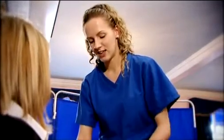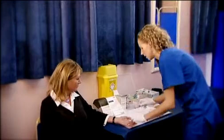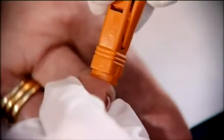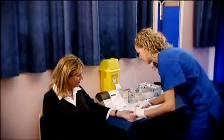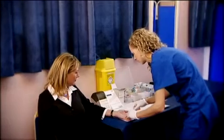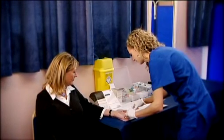A high glucose level in the blood is a sign of type 2 diabetes. It is a lifelong condition in which the body can't produce or properly use insulin, the hormone used to convert glucose into energy, and results in having high blood sugar, also called glucose, levels. Uncontrolled blood sugar can damage your health and increase your risk of heart disease, stroke, kidney failure, nerve damage and blindness.